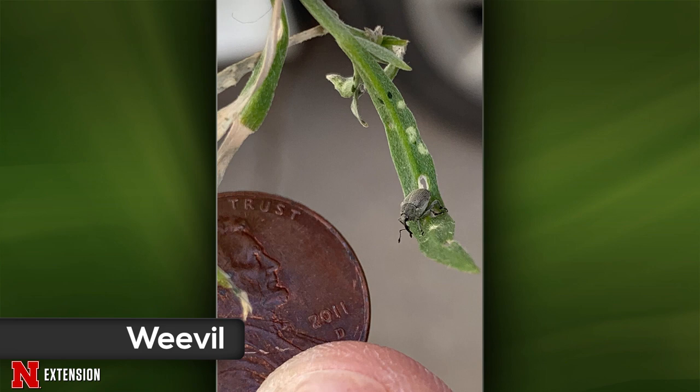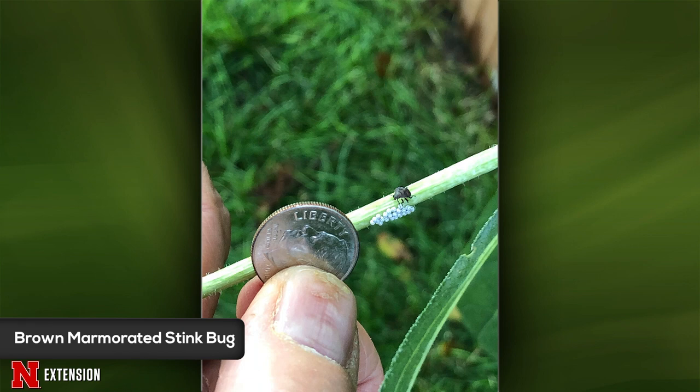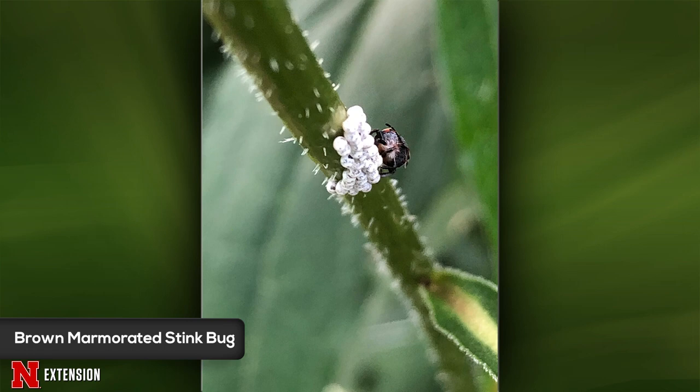An Omaha viewer has a coneflower stem with eggs or larvae — little white eggs with a black dot. This might be brown marmorated stink bug eggs. They eat around 200 different plant species, but they're not huge garden pests here in Nebraska. More often they become pests getting inside the home in the fall — make sure you seal holes with caulk and that your screens are in place.